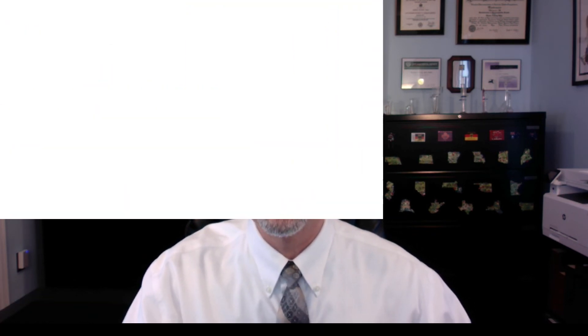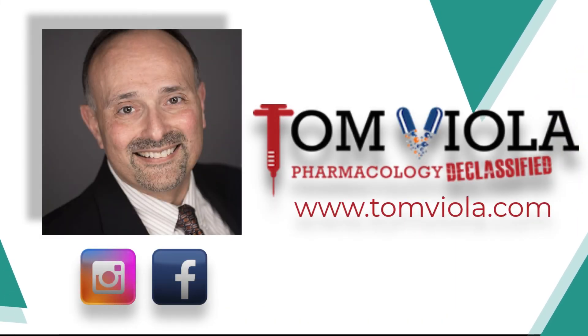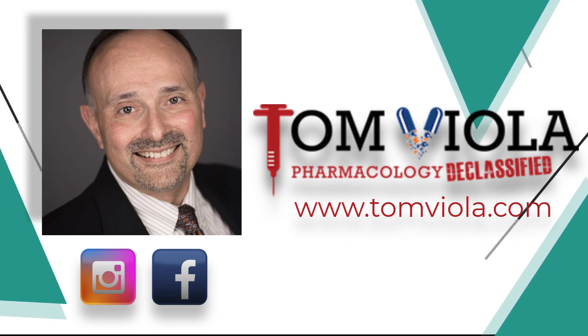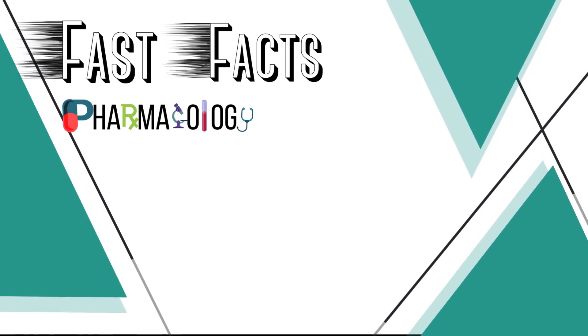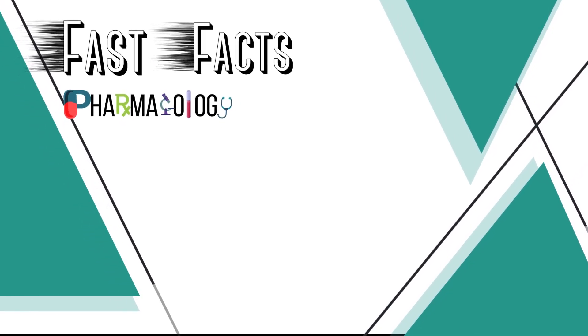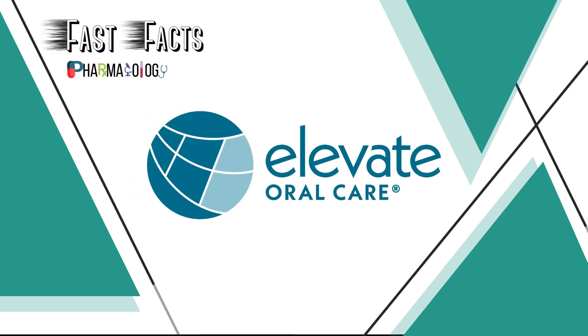Thank you so much, my friends. Looking forward to our next edition — see you soon. If you want to hear more from me, be sure to follow me on Instagram, Facebook, or visit my website at www.tomviola.com. Thank you for listening to another episode of Fast Facts Pharmacology Edition, brought to you in part by Elevate Oral Care, creators of innovative and proven prevention-focused oral care products, from Advantage Arrest Silver Diamine Fluoride to FloraMax Sodium Fluoride Varnish. Learn more by visiting www.elevateoralcare.com and schedule your free CE staff meeting today. We'll see you next time for another Fast Fact.